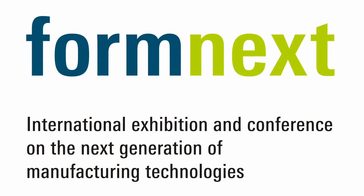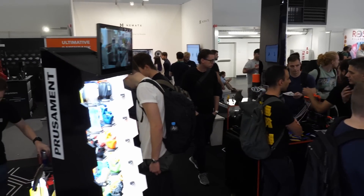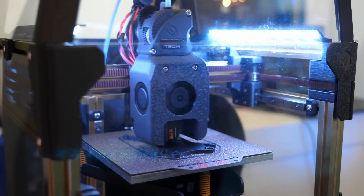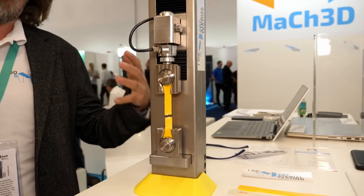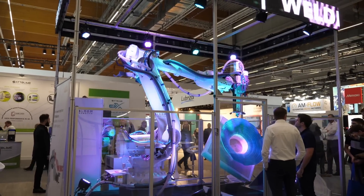That was the first part of my coverage of Formnext 2022. I hope you like this format because I really enjoy these events and I'm thinking about covering more of them in the future. Maybe you found some of these techniques interesting and got inspired to implement some ideas into your designs. Let me know which of the booths I showed were most interesting for you, and if you visited Formnext, let me know what I missed. Thanks for watching everyone — if you want to support my work, head over to Patreon or become a YouTube member. Auf wiedersehen and goodbye!